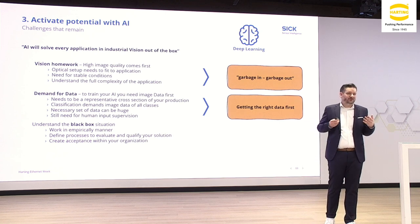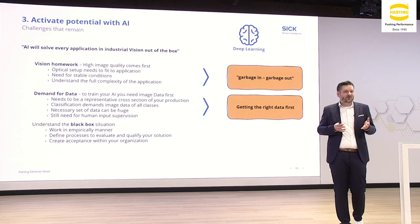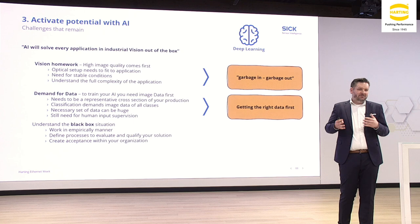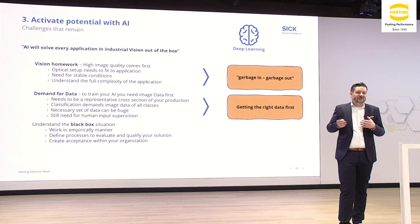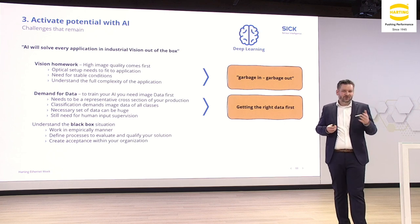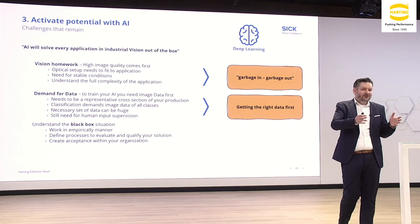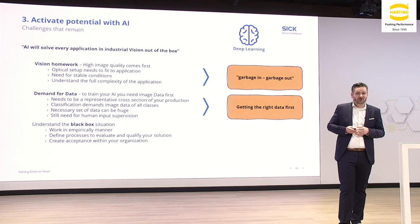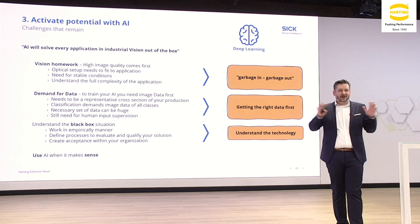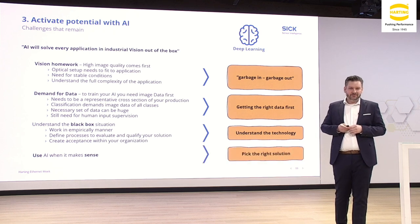You also have to understand the black box situation — it's more empirical, a little bit trial and error, which is not always what we are used to as engineers. We want to do a calculation and see the outcome as predicted, but here it is more empirical and you have to rethink and maybe define processes to evaluate and qualify your solution and create acceptance within your own organization. A quality manager has a different opinion about a black box in his risk assessment than a line manager looking for 20% process improvement. Understand the technology, and use AI when it makes sense — it's not a magic stick. A good combination between AI tools and rule-based tools can actually give you the best value.